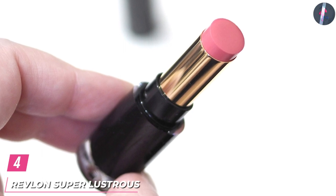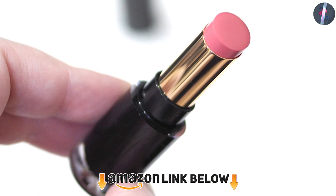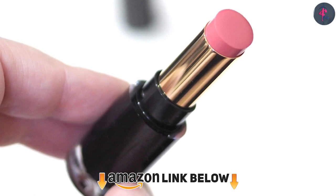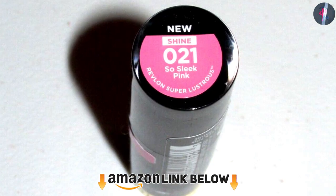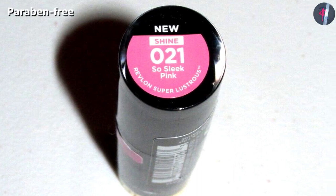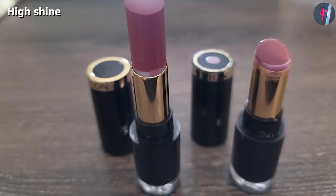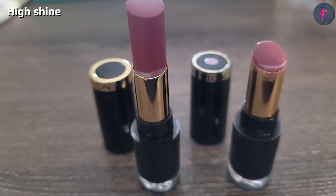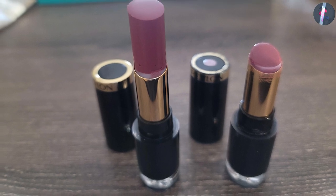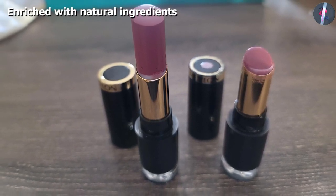Next at number 4 we have Revlon Super Lustrous Glass Shine Lipstick. Steal the show with this lustrous fuchsia pink lipstick that instantly melts onto your lips. Its glass shine formula made with emollients reflects light, giving you a flawless and glossy finish. It is as shiny as a lip gloss and can be applied with the ease of a lipstick while delivering the nourishment of a balm. It coats your lips without feathering or bleeding and stays put for a long time. This confidence-boosting lipstick leaves you with a barely soft feel, thanks to the unique blend of low melting point waxes in its formula.